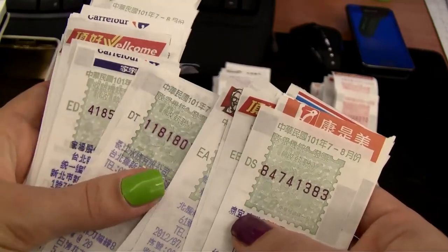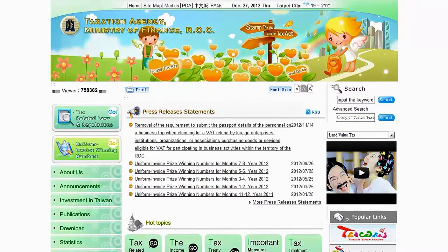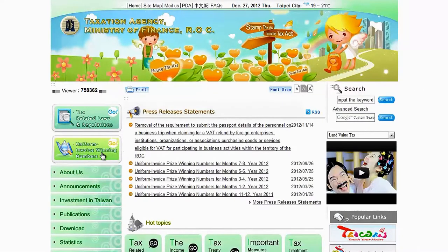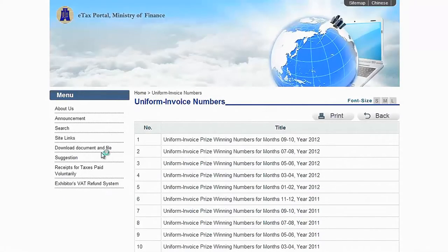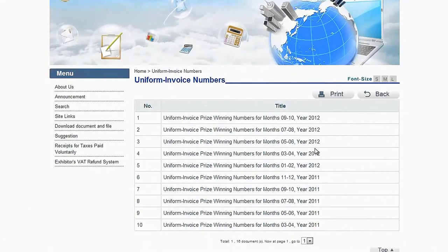So here's how it works. You need to match the number at the top of the invoice with the lottery numbers drawn every two months. On the Ministry of Finance webpage, which I'll add on my blog page, click on the uniform invoice numbers or winning numbers. You can see a list of the different months, so I'm just going to go ahead and click the latest one here.